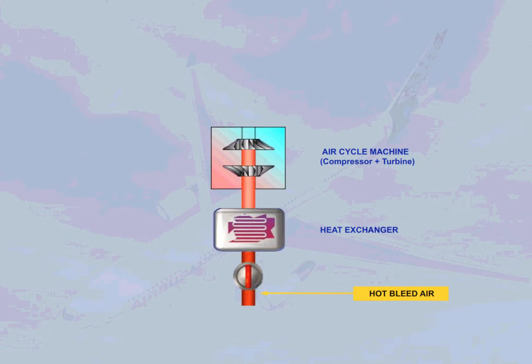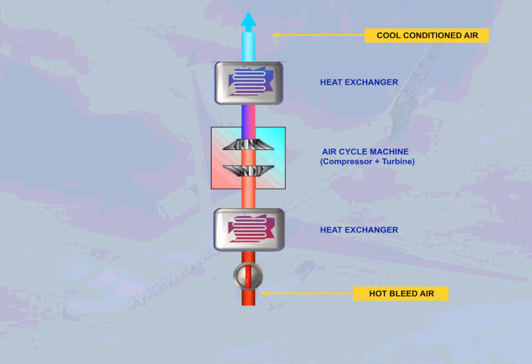These stages include heat exchangers and an air cycle machine, so that the air is cooled to provide a conditioned air output. In fact, sub-zero temperatures can be achieved.